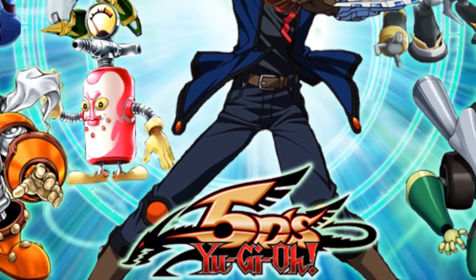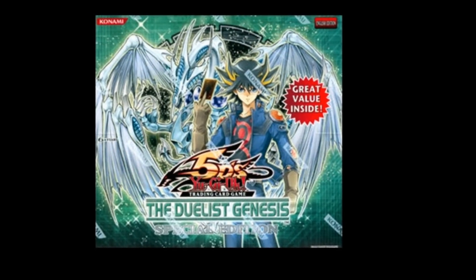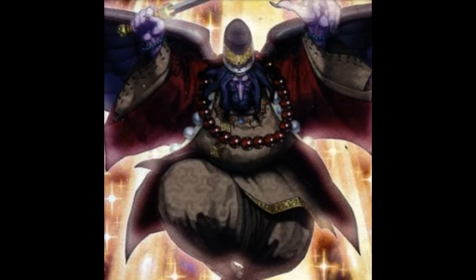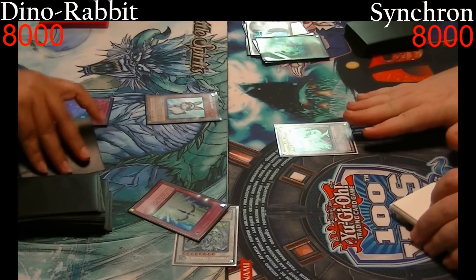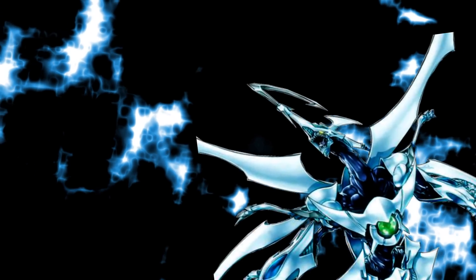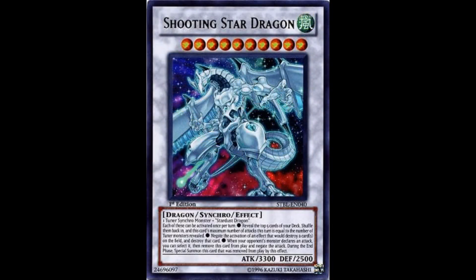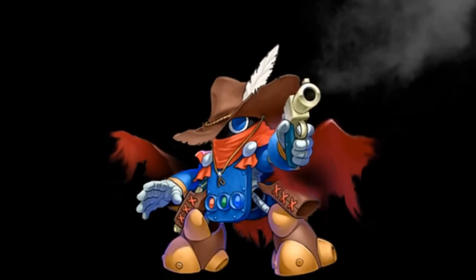Coming in at number 1 is, of course, Synchrons. This archetype is used by the main character of the Yu-Gi-Oh! 5D's series, Yusei, and has been sporadically released over the years starting with the set The Duelist Genesis. There have been a ton of different variations of Synchrons used throughout the years, whether they be Junk Doppel, Hengu Plants, Quasar Express, or just straight up Synchron. And although it hasn't been able to keep up with every deck and every format, I have always found the archetype to be the most fun to duel with. With its ability to make huge Synchro plays by Synchro climbing, or drawing a ton of cards off of TG Hyper Librarian and Formula Synchron, to dropping big monsters such as Shooting Star Dragon, Trishula, or even Shooting Quasar Dragon — the deck will always remain as my favorite archetype in Yu-Gi-Oh!